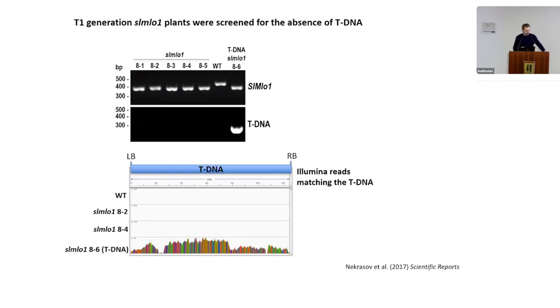We also confirmed the absence of T-DNA using next-generation sequencing. Edited lines 8-2 and 8-4 were checked for the presence of T-DNA reads and were free from them, while line 8-6 carried reads corresponding to the T-DNA.